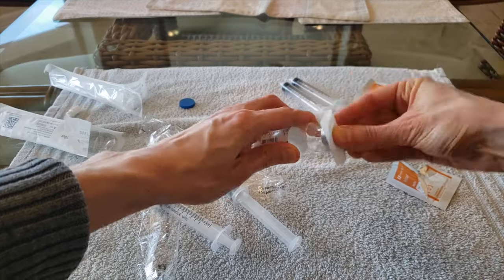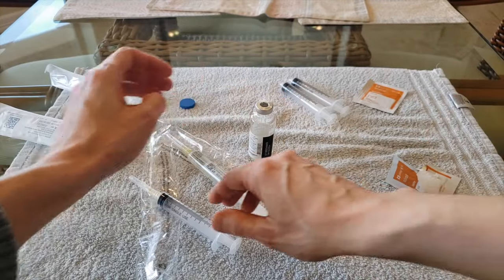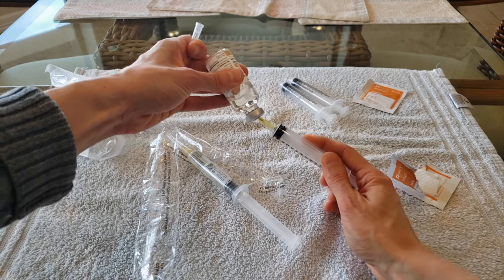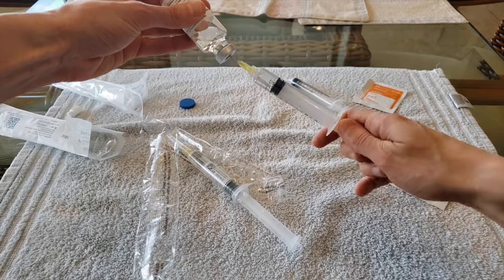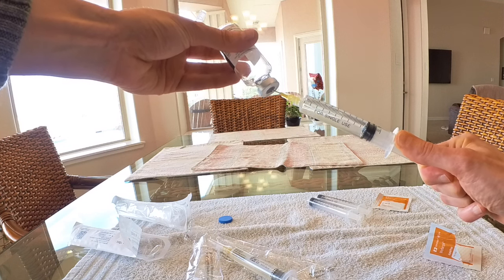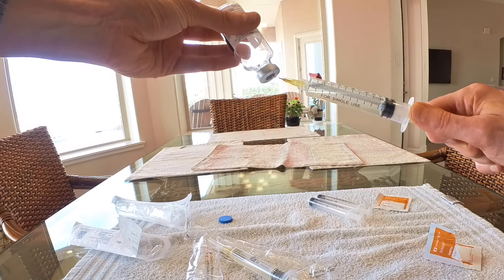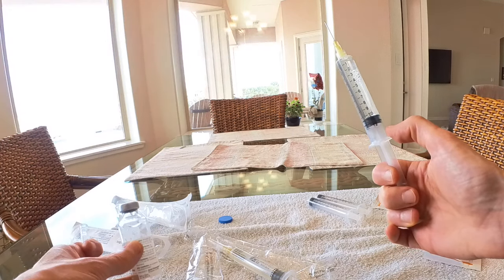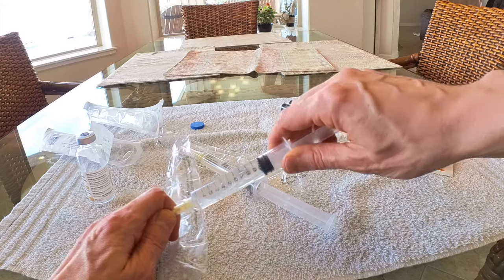Next, I wipe off the top of the vial. I then pick up the other saline flush, remove the cap from the needle, and flip the vial upside down. It is important to insert the needle on an angle to be able to get all the liquid out of the vial. I pull back on the syringe, and as the liquid enters, I carefully begin pulling the needle out to keep its end in the liquid. I place the needle tip at the very bottom corner of the vial to get as much medicine as possible. Once the syringe is full, I withdraw it from the vial and advance the plunger to push out any remaining air. I then place the cap back on the needle and set down the syringe.